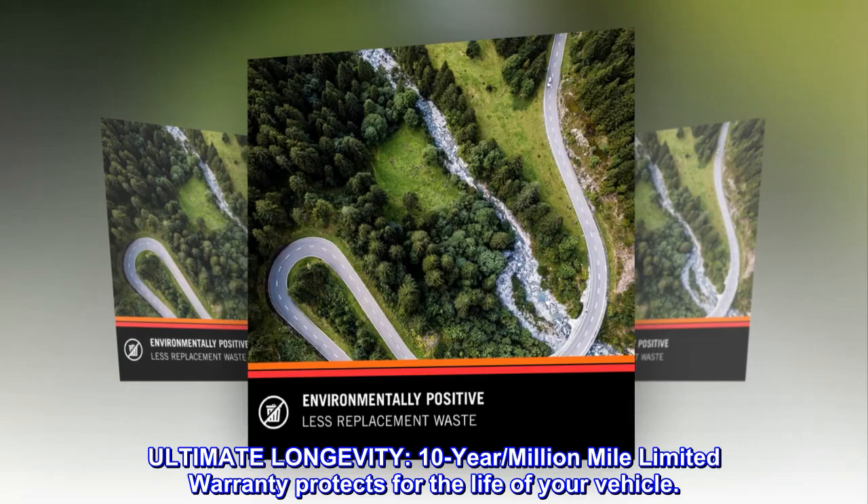Ultimate longevity. 10-year, million-mile limited warranty protects for the life of your vehicle.